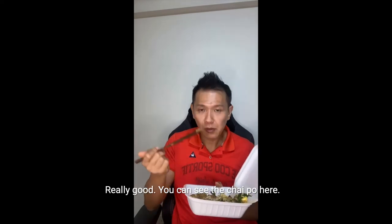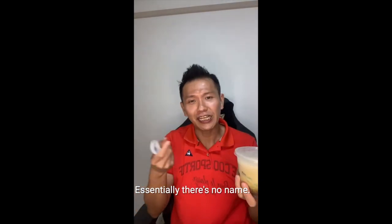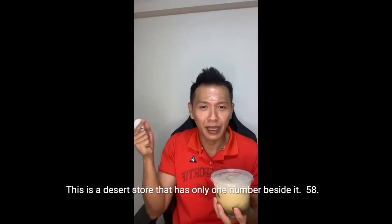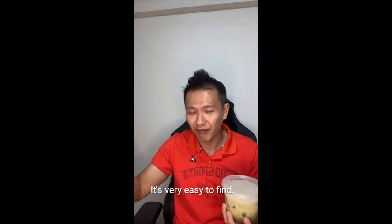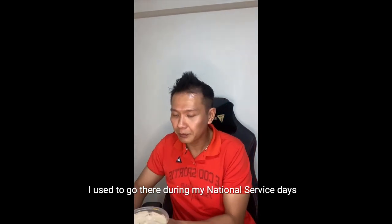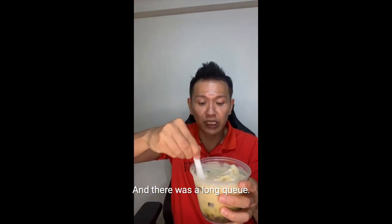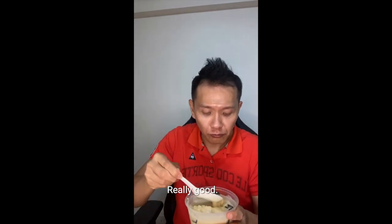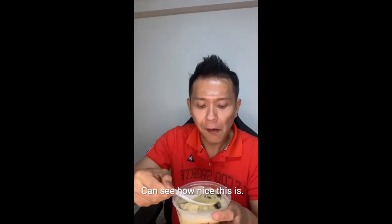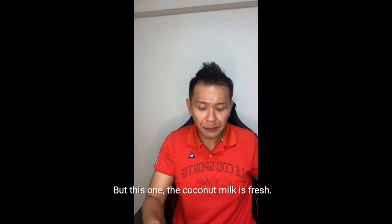Really good. Can you see the Chai Poh? How fresh this is? It was really good — impressive. The fourth place I'm going to showcase is a dessert store with only a number beside it: 58. It's the number 58 dessert store on the second floor — there's no name, but it's somewhere in the middle and very easy to find. I used to go there during my National Service days and it had quite a long queue. I ordered a chendol. You can see it here — really good, really fresh. The coconut milk is fresh.